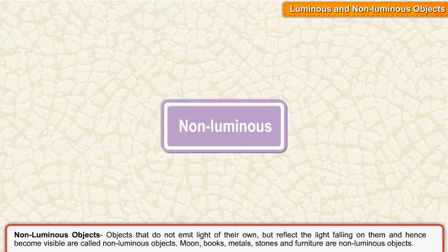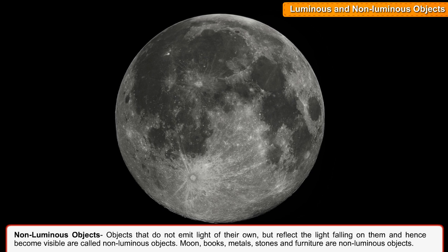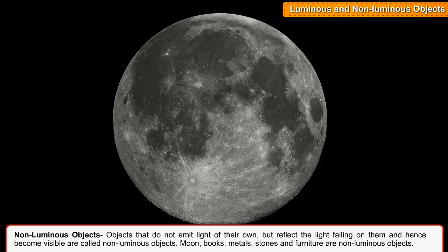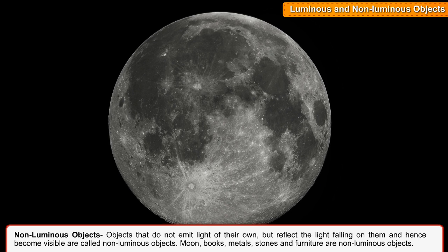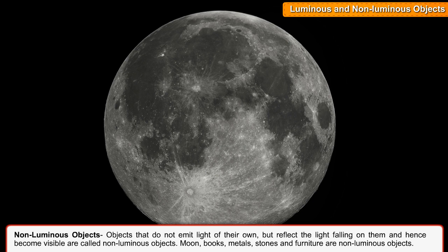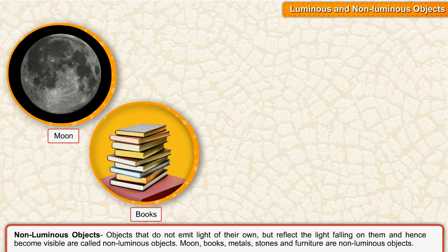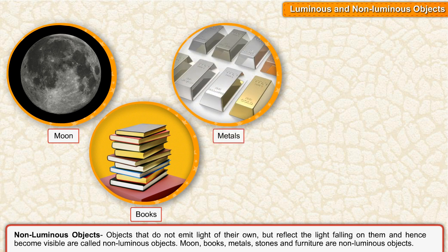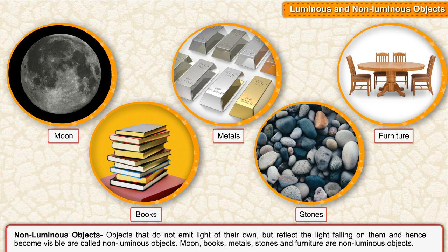Non-luminous objects. Objects that do not emit light of their own but reflect the light falling on them and hence become visible are called non-luminous objects. Moon, books, metals, stones and furniture are non-luminous objects.